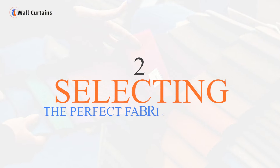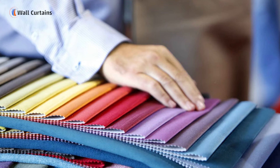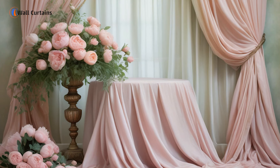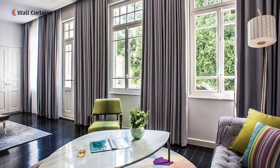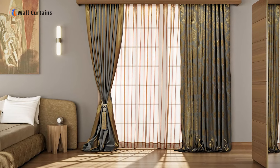Step 2: Selecting the perfect fabric and style. Once we've understood your vision, we help you select the perfect fabric and style for your curtains. Dubai's vibrant market offers a plethora of options, from opulent silks to durable cotton blends. We also consider factors like light control and privacy to ensure the curtains not only look great but also serve their purpose.